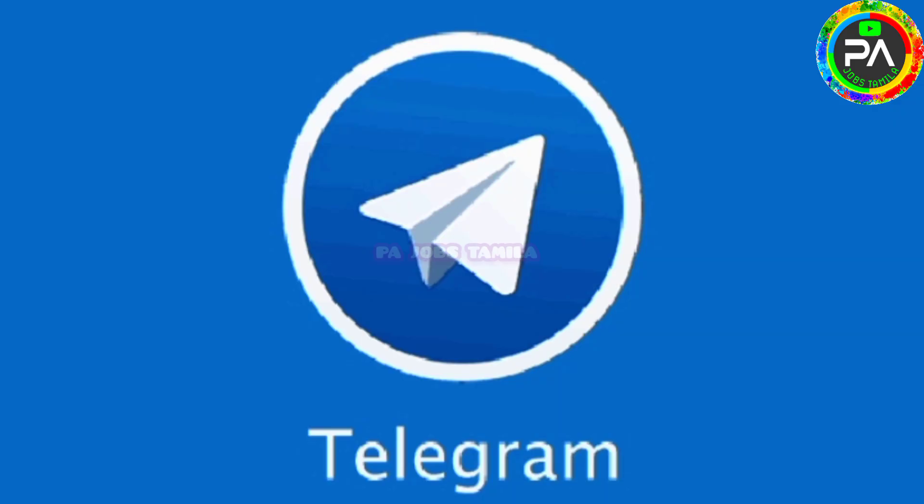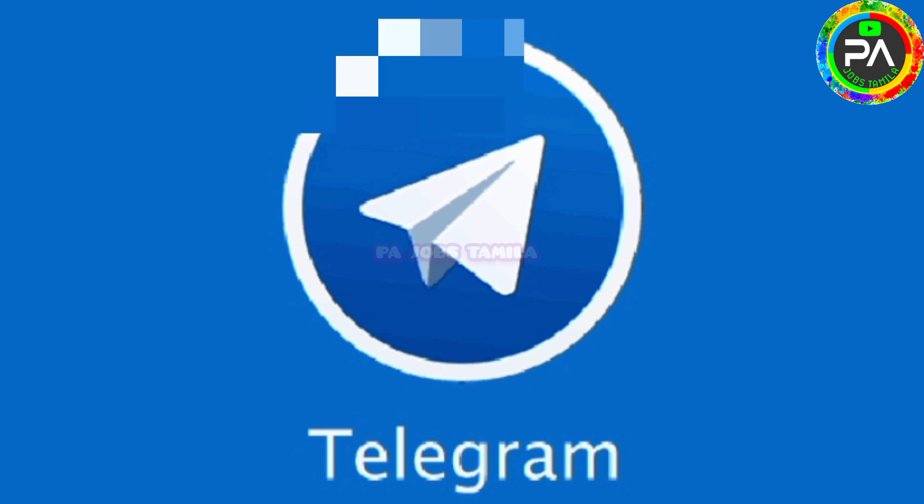If you want to join the Telegram group, please join via the link in the description below. You can also join to see new launches and payment proofs of new applications.